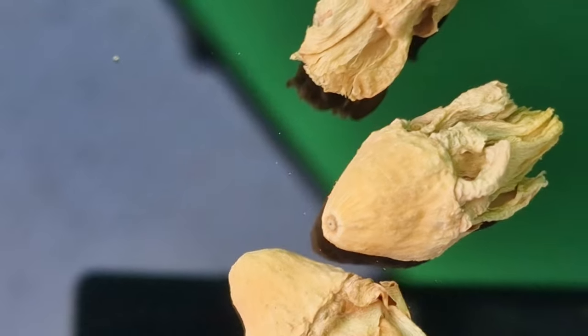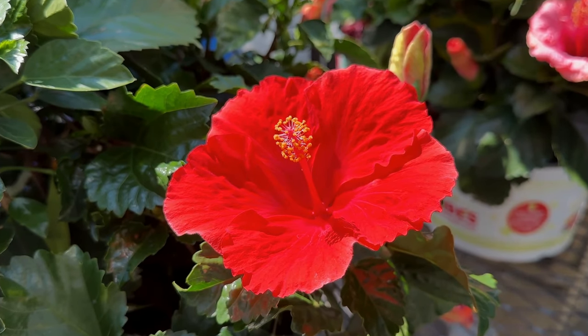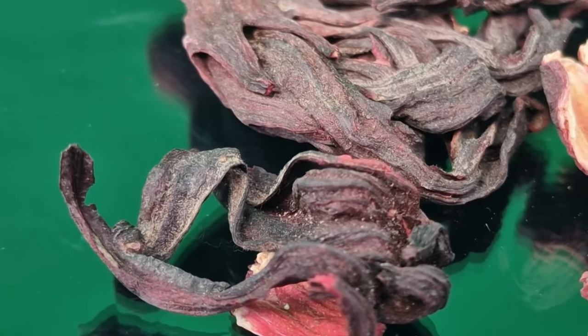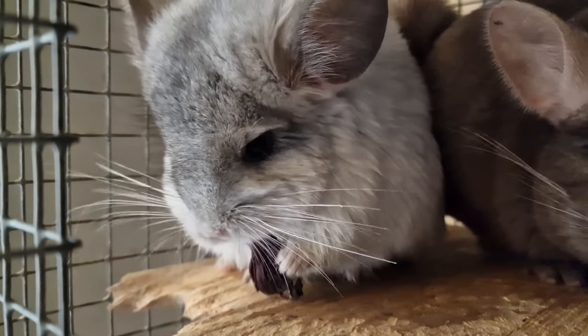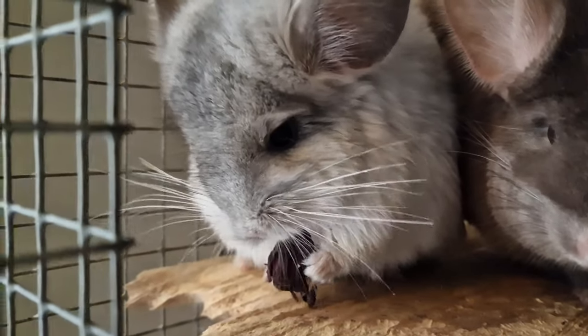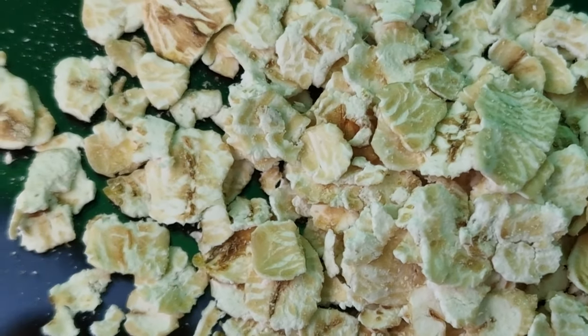The next thing in my treat box is cactus flower — I don't personally grow these but I buy them online, and chinchillas really do enjoy these. The next one is hibiscus, which is also quite easy to grow in the garden, although I've bought these ones online. Chinchillas absolutely love hibiscus — they would eat them all day long — but don't give them too frequently as they are a little on the sweet side.